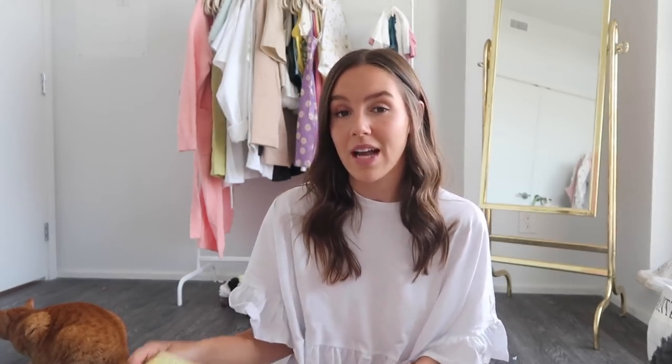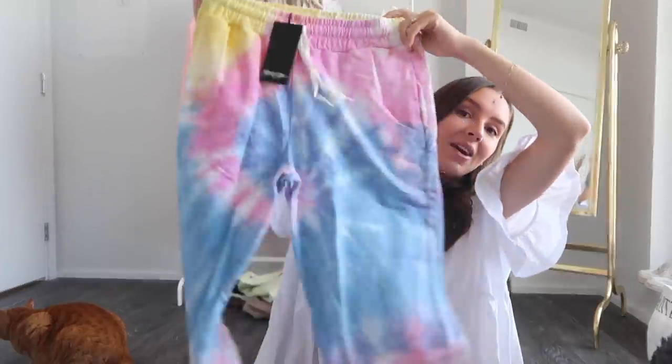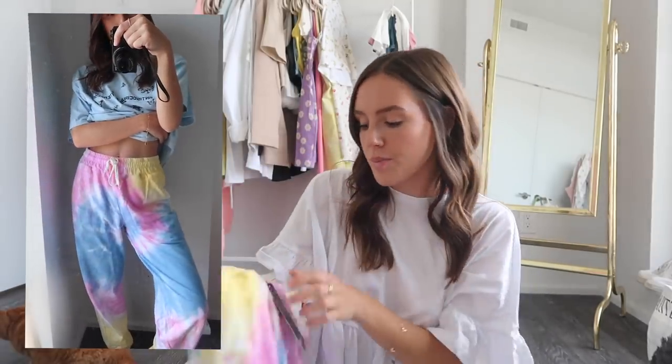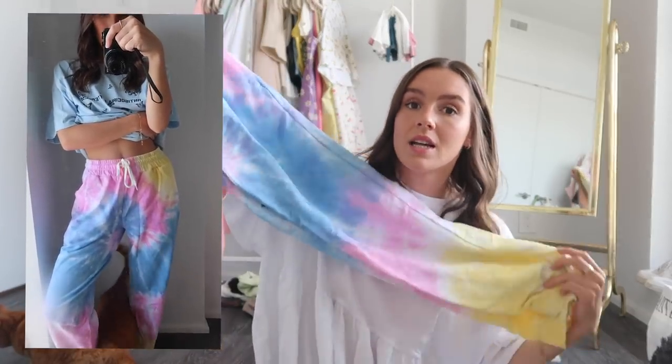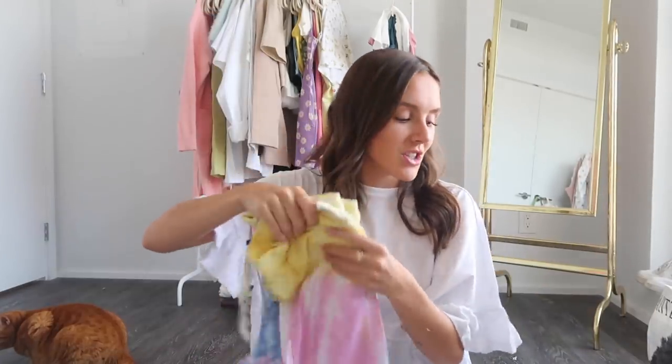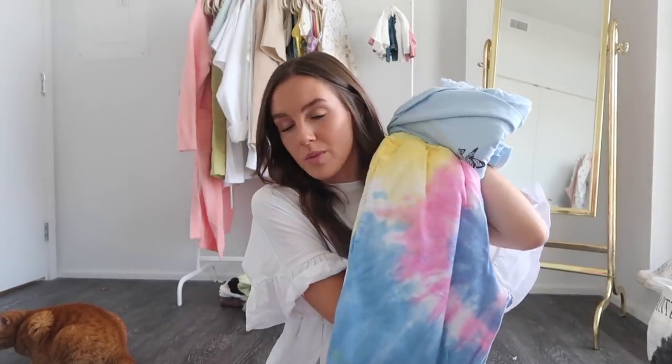Next up I got some sweatpants that I thought would go really cute with the anti-social butterfly t-shirt. They're these tie-dye oversized sweatpants that cuff on the bottom and have a drawstring at the top — super comfortable, just a basic pair of sweats. I honestly don't have any tie-dye sweats with this color combination and I really love these three colors together. To put it with the anti-social t-shirt would be really cute, or just a white tank top.